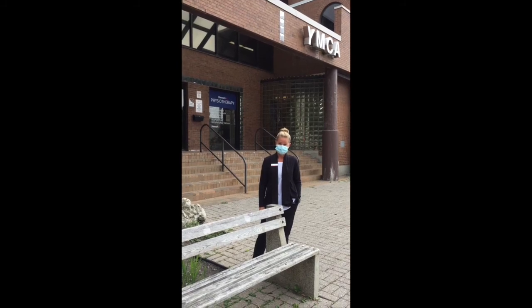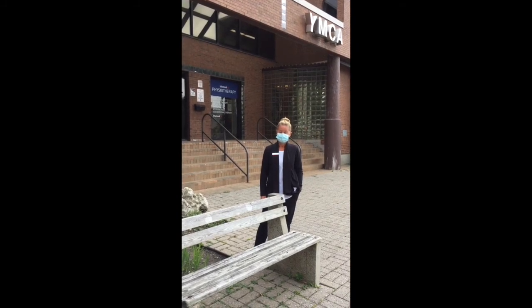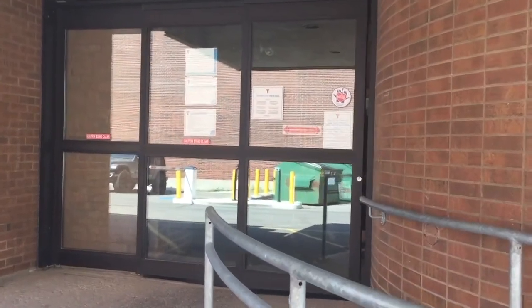We're doing everything possible to ensure our facilities meet or exceed the highest standards of health and safety, and I'm going to walk you through some of those safety measures now. When you arrive at the Center Branch YMCA,